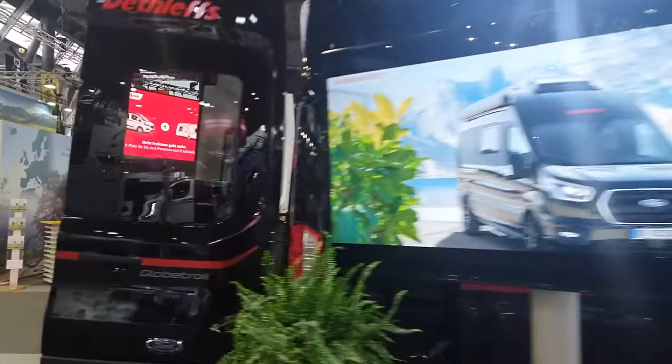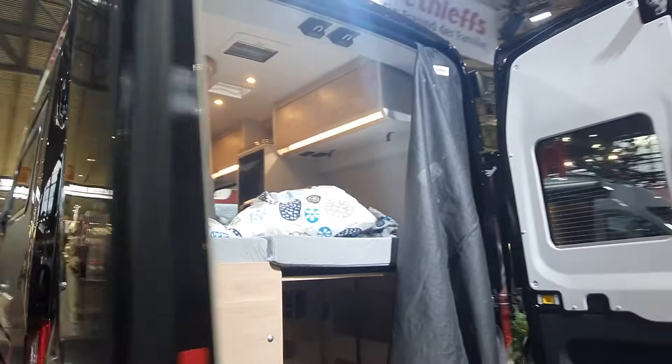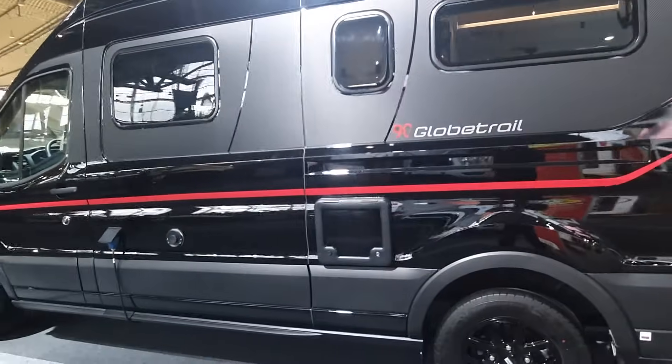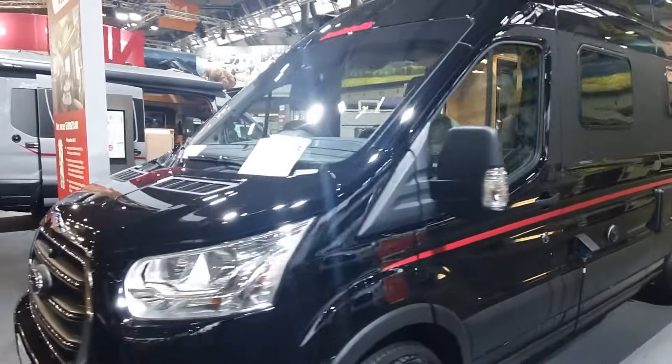Coming to the back, we can see the fly net — the mosquito net — which I think is essential. We can take it up and see what it's like below. Here we've got the gas, and this thing will I believe slide out as well as an option. You've got some storage down there and storage on the other side too. Down there we have the toilet cassette and the boiler.